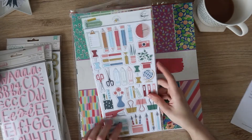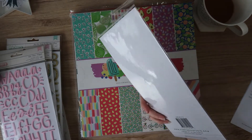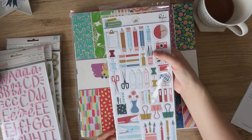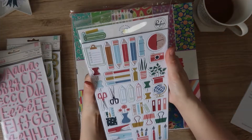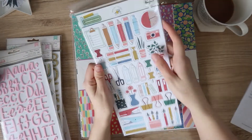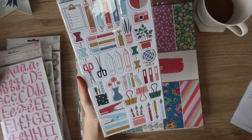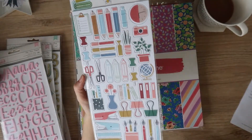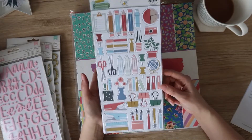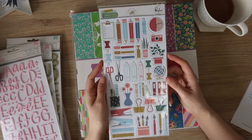Then I got the Pinkfresh Office Hours chipboard - this is the only Pinkfresh thing I got. I think I just saw chipboard and $2.60 and clicked to add to cart. I really struggle to buy chipboard from overseas because it bumps up shipping quite a lot, so I tend to grab it from Aussie shops when I see it. Just lots of stationery bits and pieces - office hours theme. If you're a crafter this is really usable, and I have a school-aged child so it's really usable for me.